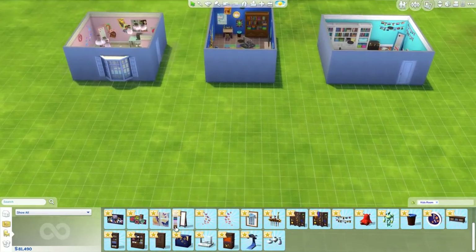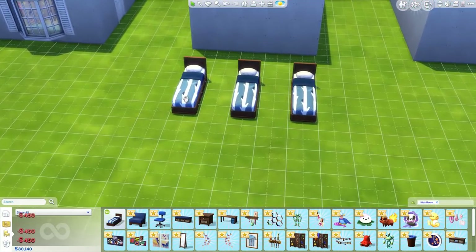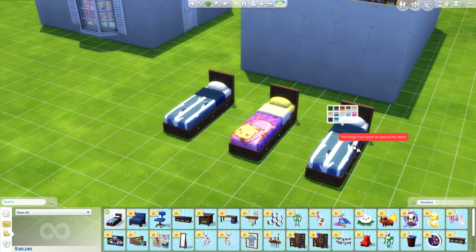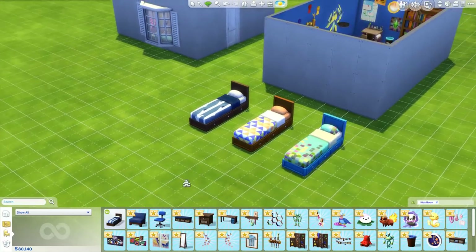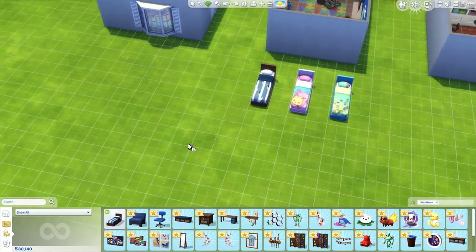It looks like we have a bunch of new items. There's only one new bed, which makes me a little sad. It is a really cute bed though. I wish this bed was also available as a double bed, because these bed sheets are so cute. How I really wish they were available as double beds — but whatever.